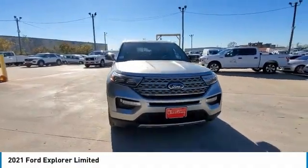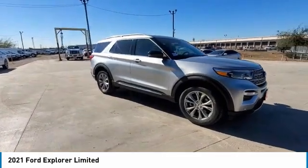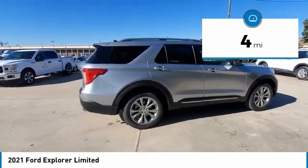We are pleased to show you the 2021 Explorer. You've got a lot of capabilities to call on in a Ford Explorer. Don't underestimate your choices. This vehicle has less than 100 miles.